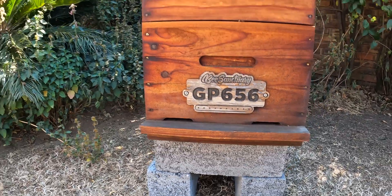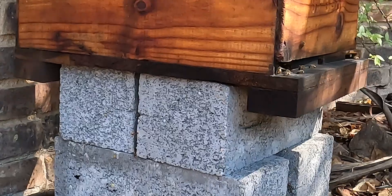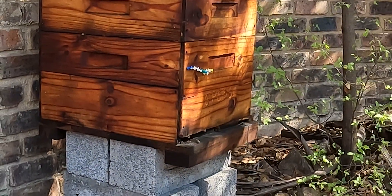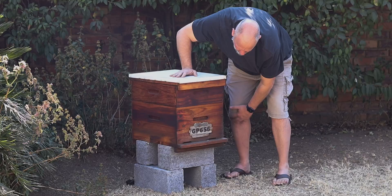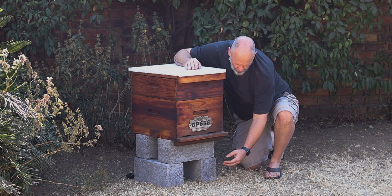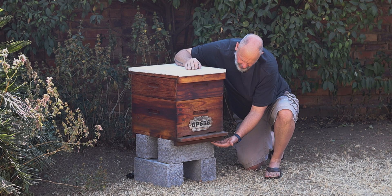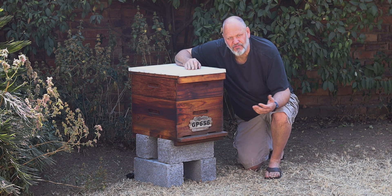Cinder blocks also don't stick out further than the hive — I find sometimes pallets and things like that stick out further. This is a nice height; you could put a third one to make it a little higher, but if we double up on supers this height works well. Cinder blocks are easy to implement, quick, and sturdy. If the water level rises, water can run underneath, the bricks don't weather, and the hive fits perfectly on them — it's almost like they were made for each other.